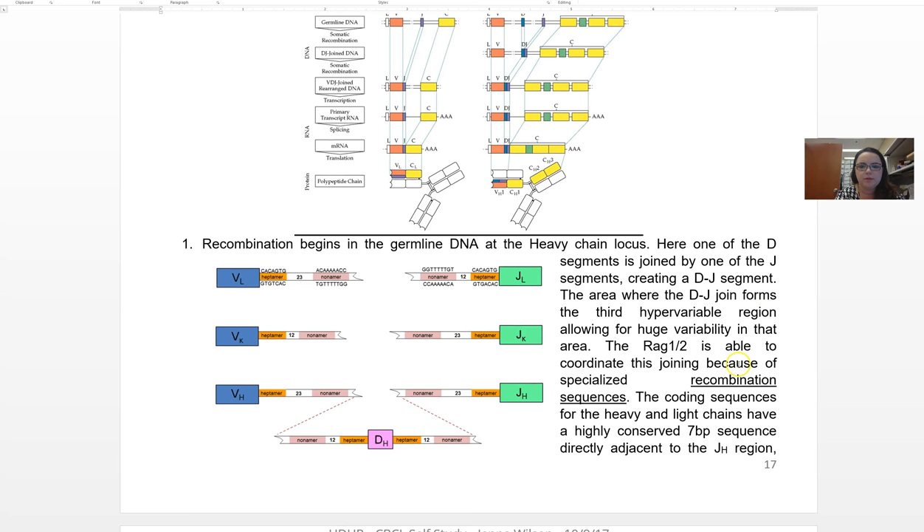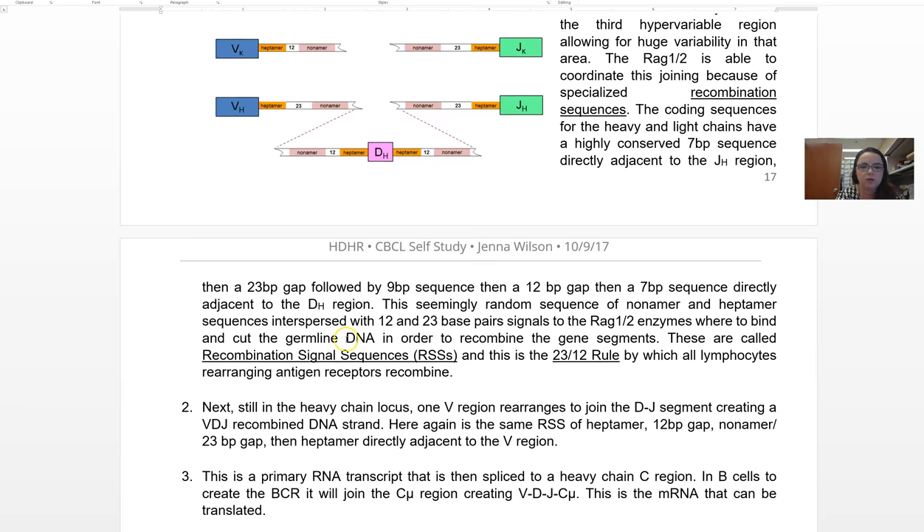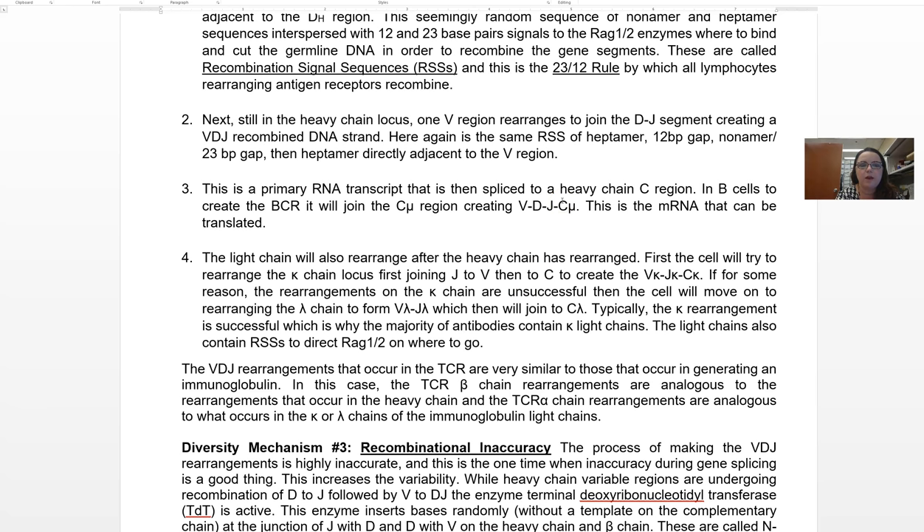In the notes there's a lot of detail about RAG1/RAG2 recombination sequences, the 12/23 rule, RSS, gaps, nonamers, heptamers — you don't need to know any of that. That's extra detail provided as background. Every year students say one of two things: either 'why did you put all that information in if I don't need to know it?' or 'I need more detail or else I can't understand it.' So for those of you who need the detail, here it is — work through it and figure out the rules. For those of you who don't need it, that's okay; just understand the diversity mechanisms.